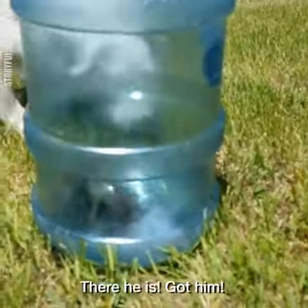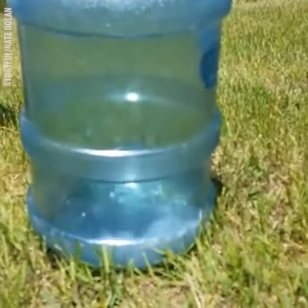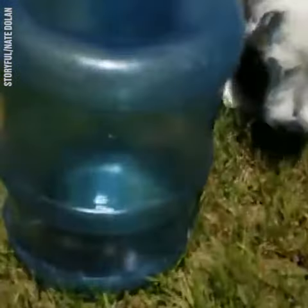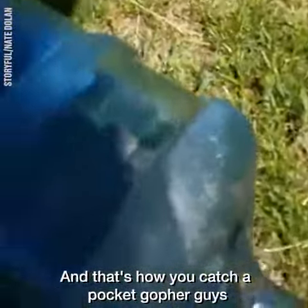Where'd he go? There he is! Got him! You see that guys? There he is! Got him! And that's how you catch a pocket gopher, guys.